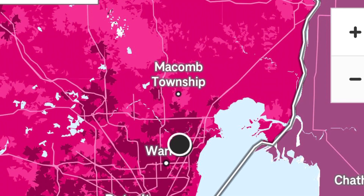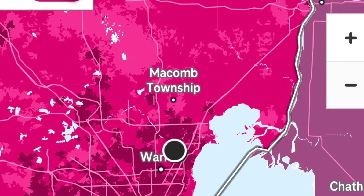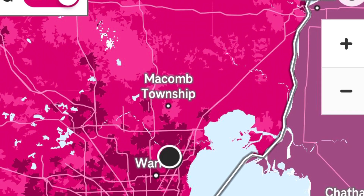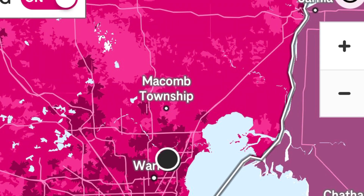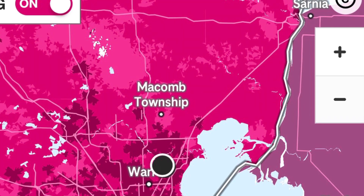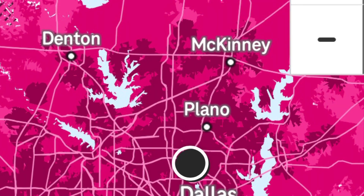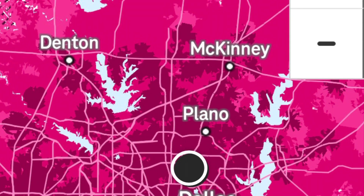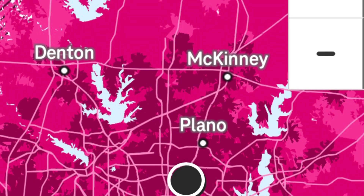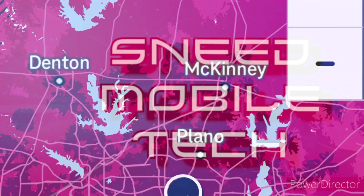Big shout out to T-Mobile for finally getting this out so people can check it out and see what type of coverage and ultra capacity they have in their areas. Go ahead and drop me a line in the comment section below — let me know your thoughts on today's topic. The voice of the people, SMT Nation — let your voice be heard. Hashtag T-Mobile 5G if you're a real one and watched this all the way through. Thanks for being here, appreciate you all, have a great rest of the day and we'll catch you on the next video — peace.